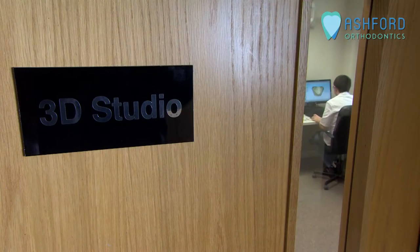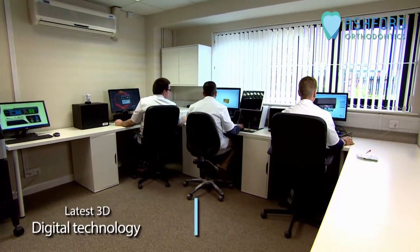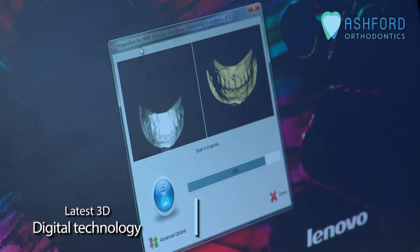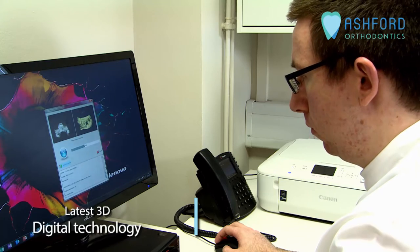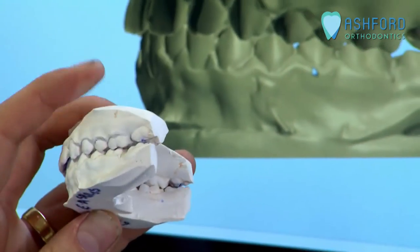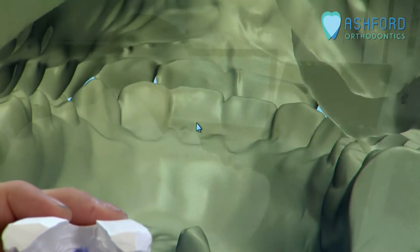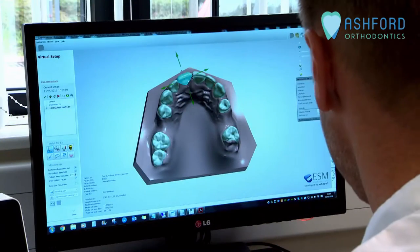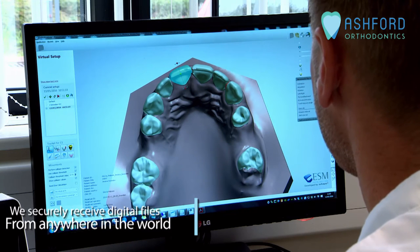Ashford has continuously invested in new technology, keeping it ahead of the competition. We have the very latest in 3D digital technology — our 3D scanners can digitize dental records or gypsum models. We can securely archive these files, allowing easy access to them at any time and freeing up valuable storage space within the practices we serve. We can also securely receive digital files from anywhere in the world from all of the leading 3D intraoral scanning providers.